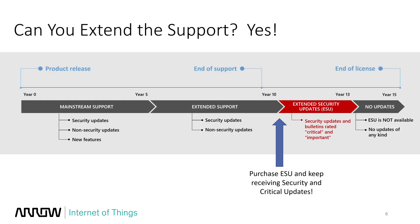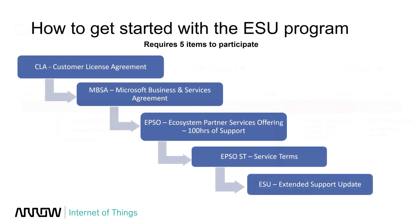From year 0 to year 10, you get 10 years of support with Microsoft products — that's standard for all Microsoft products. After that, support ends and you enter the red section called the ESU, or Extended Security Update program. That's a new program for OEMs who have devices out there on Windows 7 and want to keep support going — you can now purchase this program from Arrow. It's a three-year program, and after that, no updates of any kind.